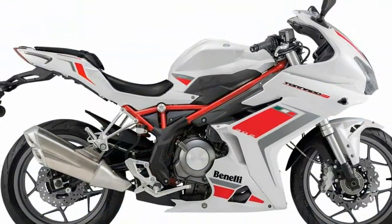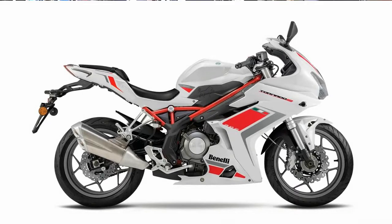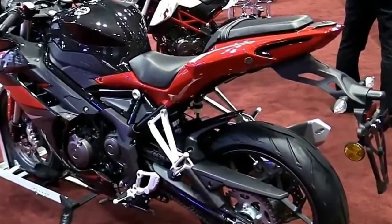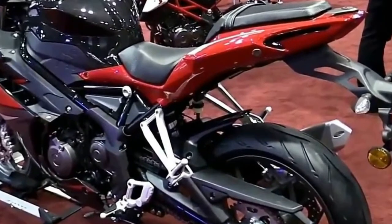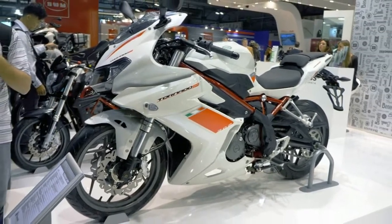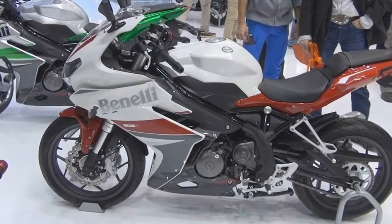The Ninja 300 on the other hand has evolved dramatically from the fairly nondescript design of the Ninja 250, to a very sharp-looking one which now mimics the lines of its larger litre-class sibling, the ZX-10R. Both bikes seem to offer great quality and finish, and it's almost nothing between the two to pick on here.